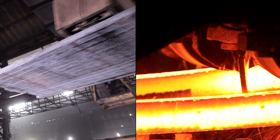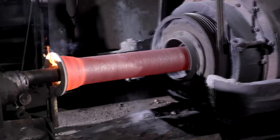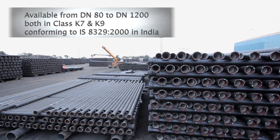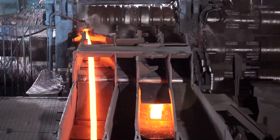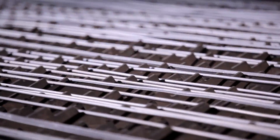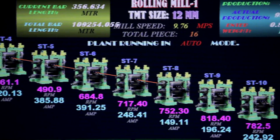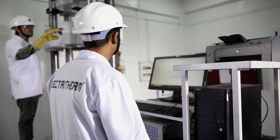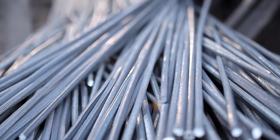Casting of high-strength billets for structural and forging applications. Production of high-quality ductile iron pipes of varying sizes and diameters. Specialized production of TMT bars with superior metallurgical and mechanical properties. Technology-intensive production systems with a stringent quality control interface at every stage make Electrotherm Steel products the preferred choice of customers.